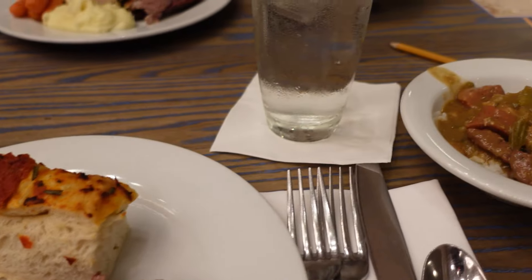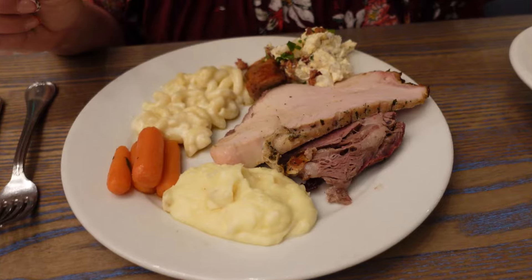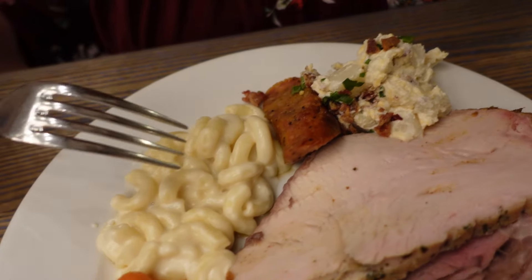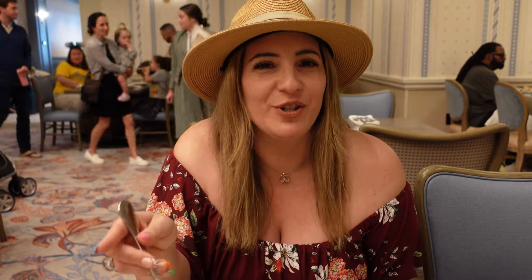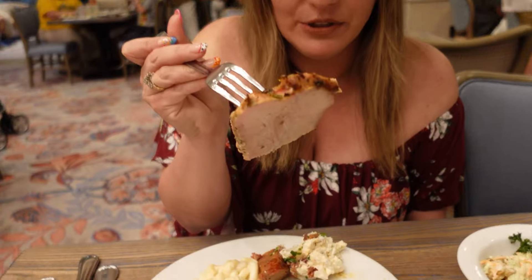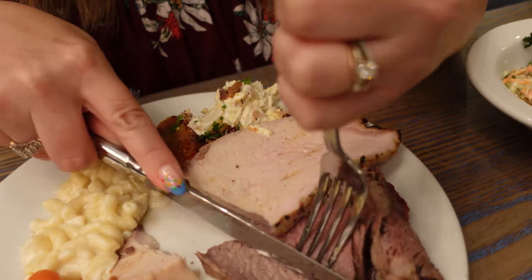We've gotten our smorgasbord and now it's time to eat. Sam got the spiced turkey, prime rib, mashed potatoes, carrots, loaded potato salad, mac and cheese, and sausage. Starting with the turkey — I didn't see any gravy, just the au jus. The turkey is pretty good, really moist, a lot of flavor. I like the seasonings on the outside. I would give the turkey a seven.